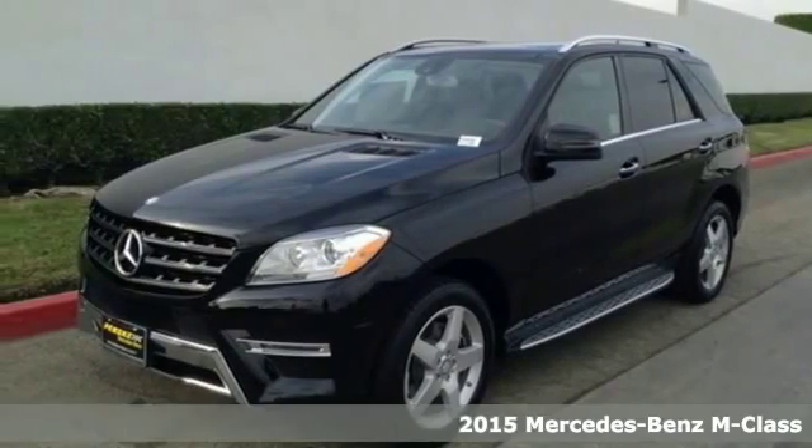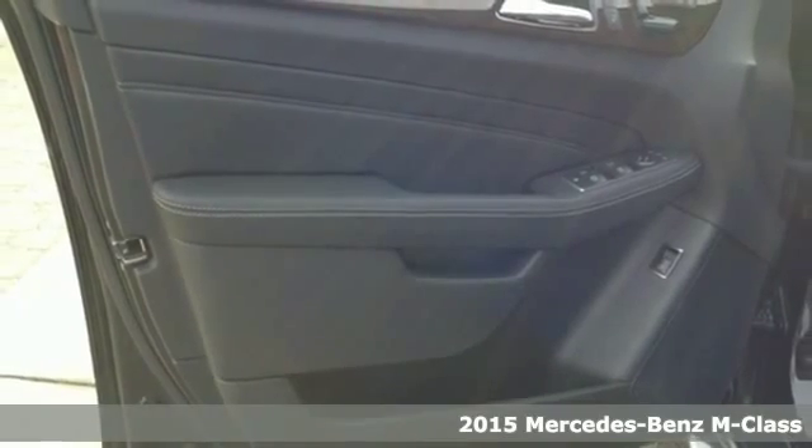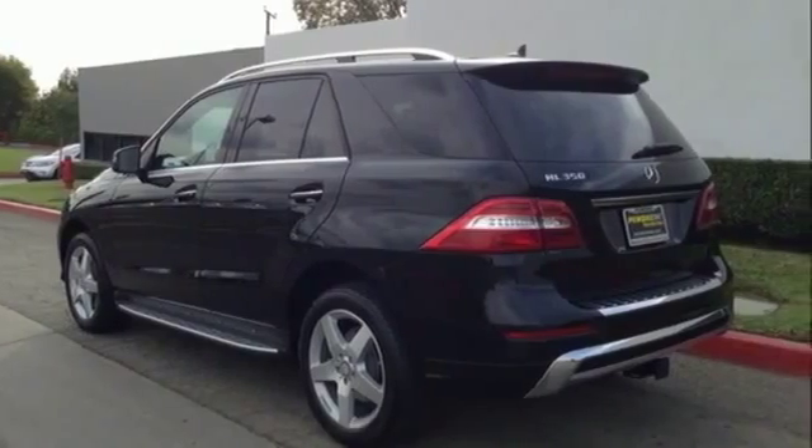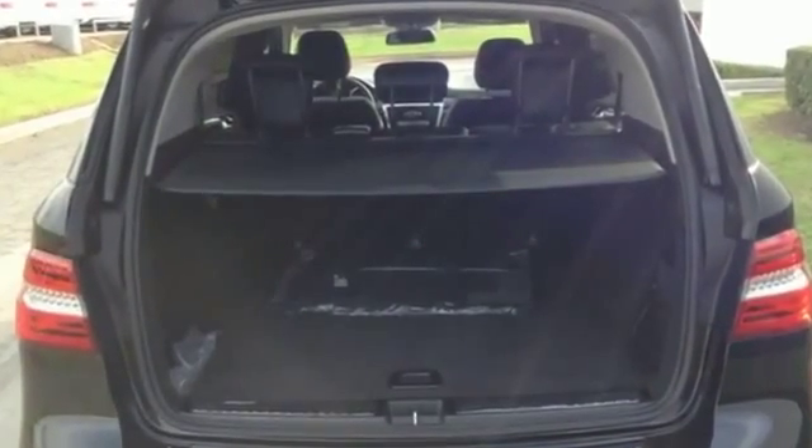Here's the 2015 Mercedes-Benz M-Class. It's the fine touches that make ordinary things great, and it's apparent in the hand-fitted upholstery, hand-finished wood, and subtle details that there is greatness here.